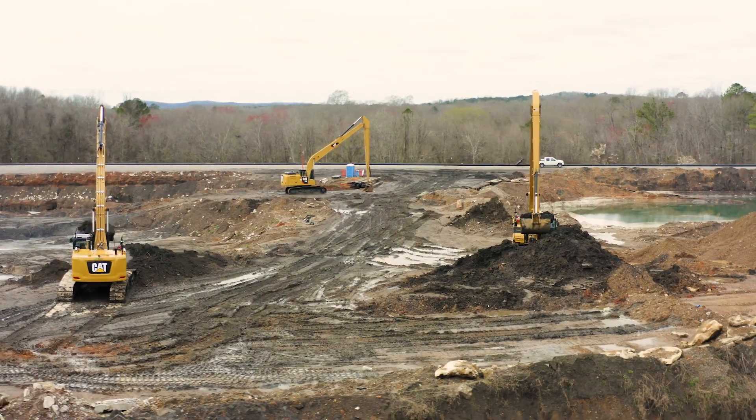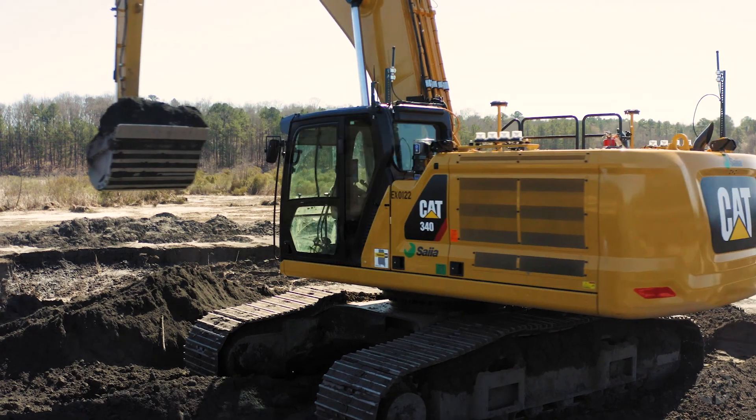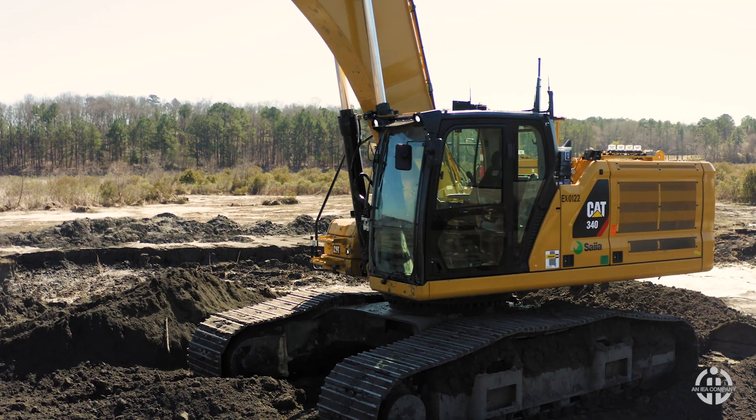You can never remove the operator from the picture, but you can remove the operator from unknown conditions. We saw the opportunity to bring in RC equipment on our project. There were some unknown conditions that had to be explored. We saw there was opportunity to improve overall safety of the site and to better evaluate what the site conditions are.